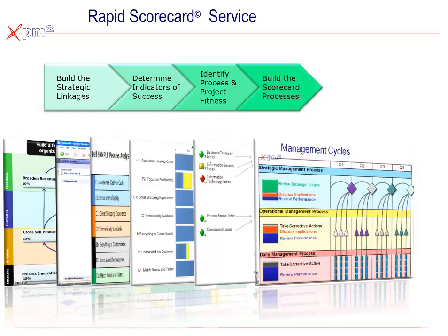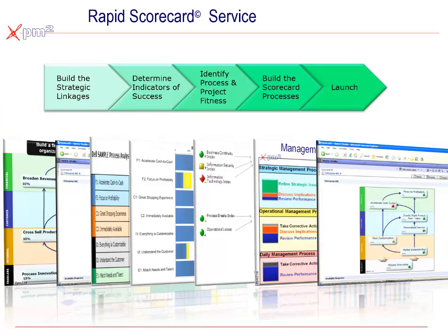On the fourth phase, we then focus on what are the management practices that are needed by the leadership team to take advantage of this new information, and then finally, turning it on.